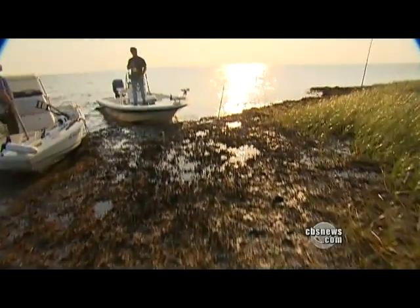Plaquemines Parish, Louisiana. Twilight's the best time to find oil, if you know where to look. It's just weathered oil. That orange glow — that's oil.